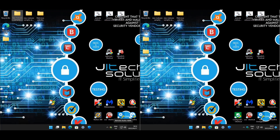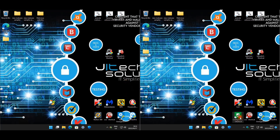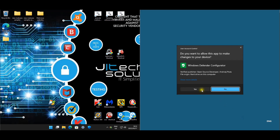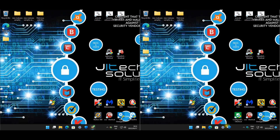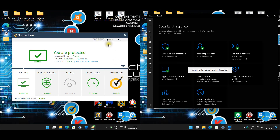Hello everyone, as requested we will be testing Norton 360 against Windows 11 Defender, but on default settings - no tweaking, no nothing. Let's have a look at Norton settings.